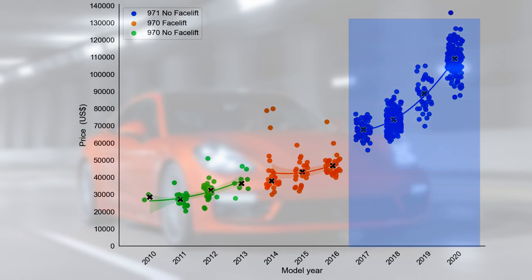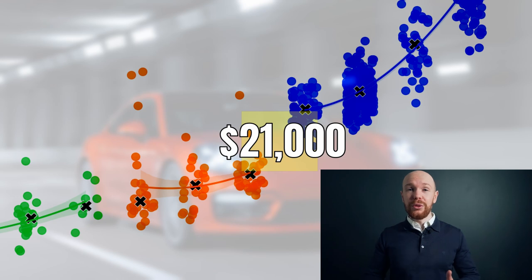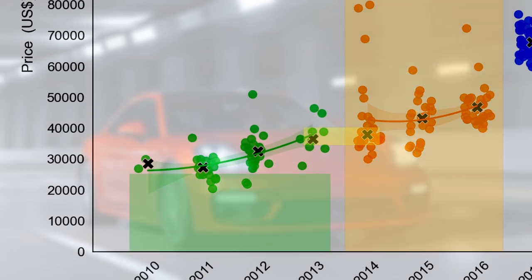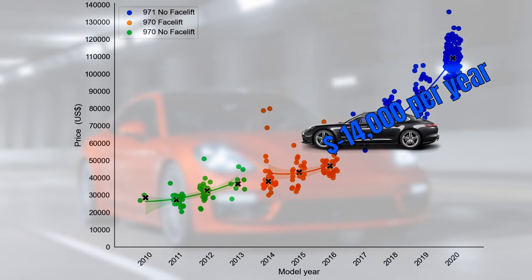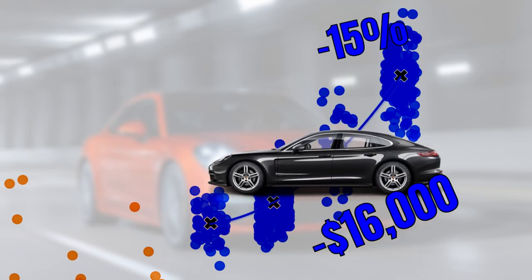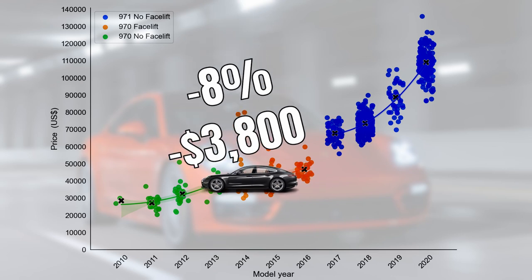The 971 model — the most recent one — goes for a very large premium. The price gap between the two generations is $21,000 or 31%, meaning the market perceives the new generation as a large upgrade. This contrasts with the price difference between the 970 facelift and pre-facelifted models, which is only $1,400. The 971 loses on average $14,000 per year or 13%, though the curve flattens quickly — from $16,000 or 15% in the first year down to $5,800 or 8% by year three. The 970 loses on average $3,800 or 8% per year.